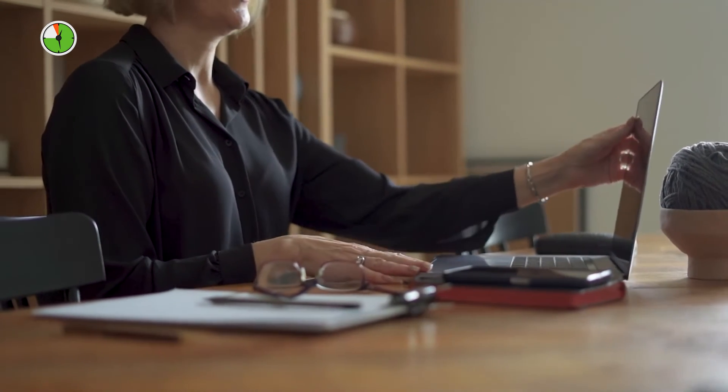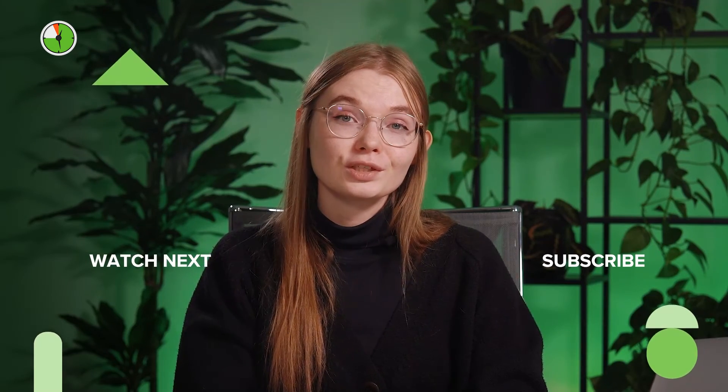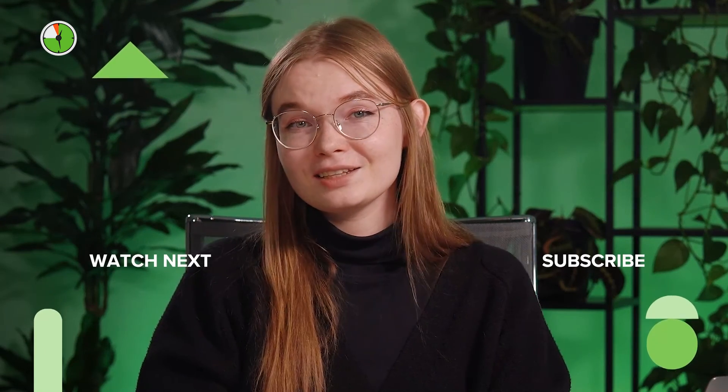With a tool like DeskTime, you'll get the best of both worlds. We offer great automatic time tracking capabilities with added manual time tracking options that you can fine-tune to fit the exact needs of your organization. If you're interested in learning more about DeskTime, I'll add some useful resources in the description below. And if you have any questions about our time tracking tool, don't hesitate to ask in the comments below.